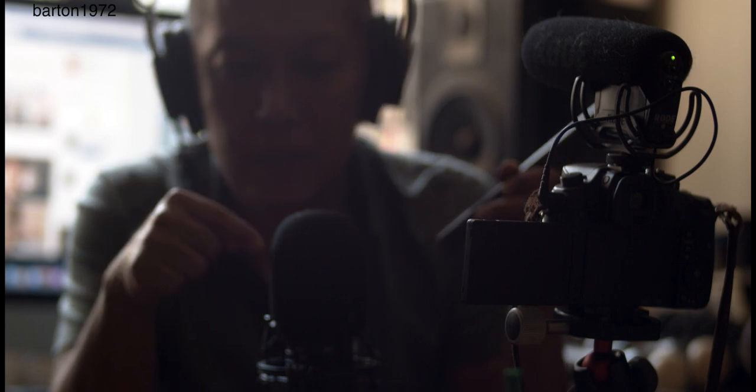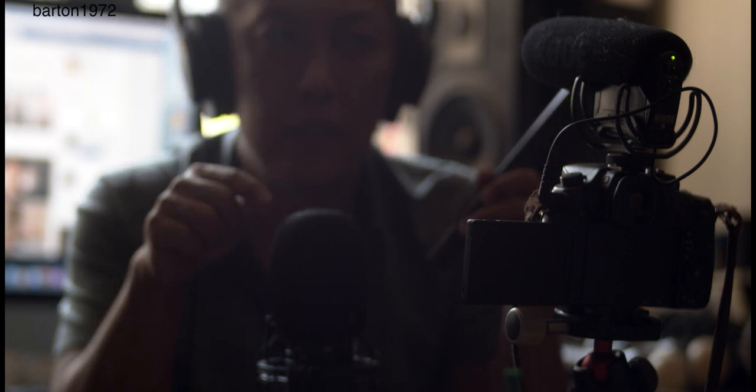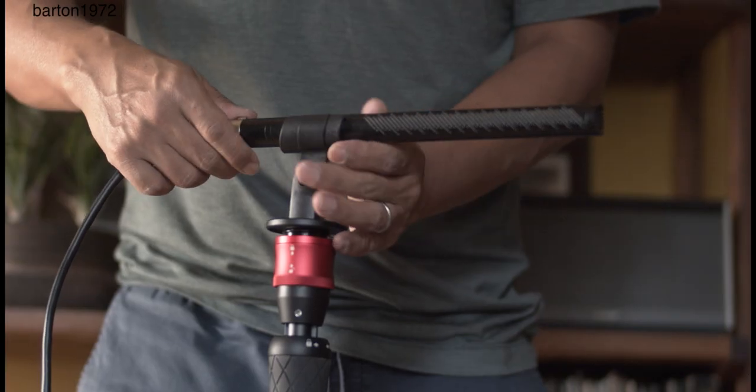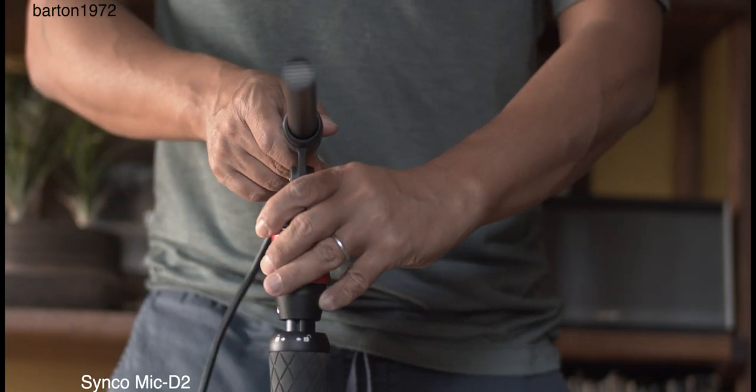This isn't really a good comparison between the Synco shotgun mic and the Audio-Technica AT2020 — they're completely different things. The AT2020 sounds a lot warmer and richer, which I think is really useful for podcasting. For the Synco, I'm not sure yet.